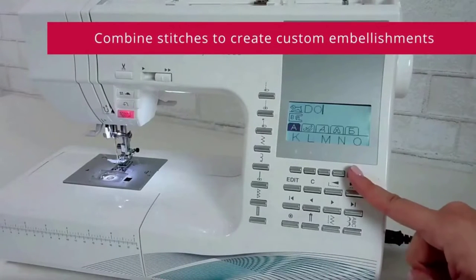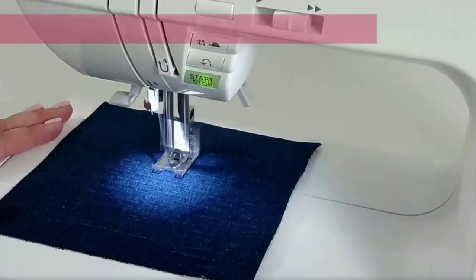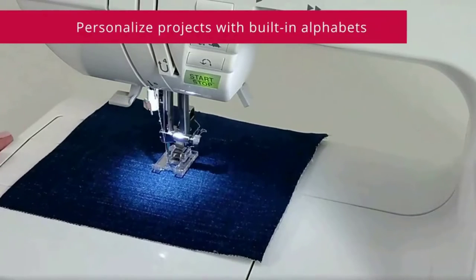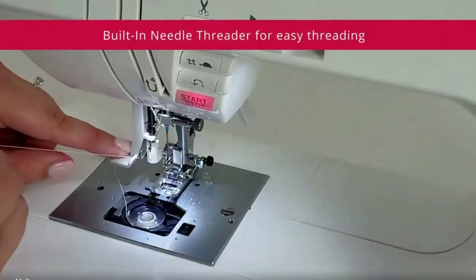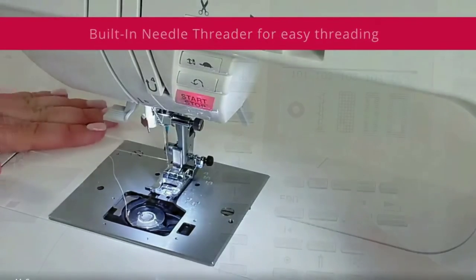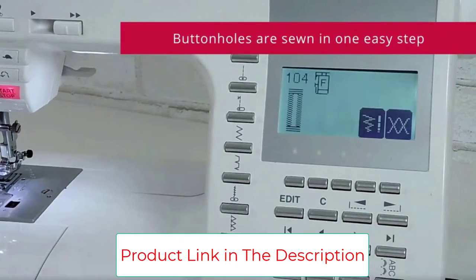The Singer 9960 has 600 built-in stitches including 5 alphanumeric fonts and 13 built-in one-step buttonholes with exclusive buttonhole underplate. It also has mirror imaging and stitch elongation for more creative possibilities. The maximum sewing speed is 850 stitches per minute, so projects can be sewn quickly.